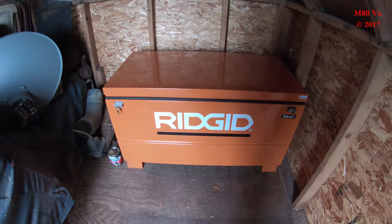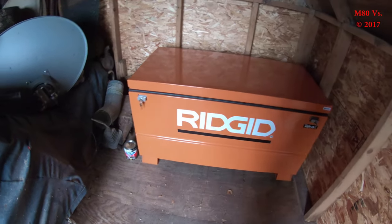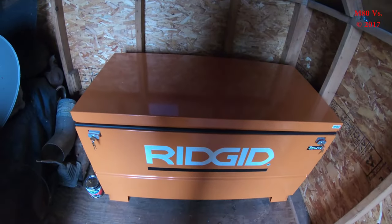Hi everybody. I promised that I would film a follow-up video after my inspection was done, so here it is and I'll discuss what the inspector told me when he was here.